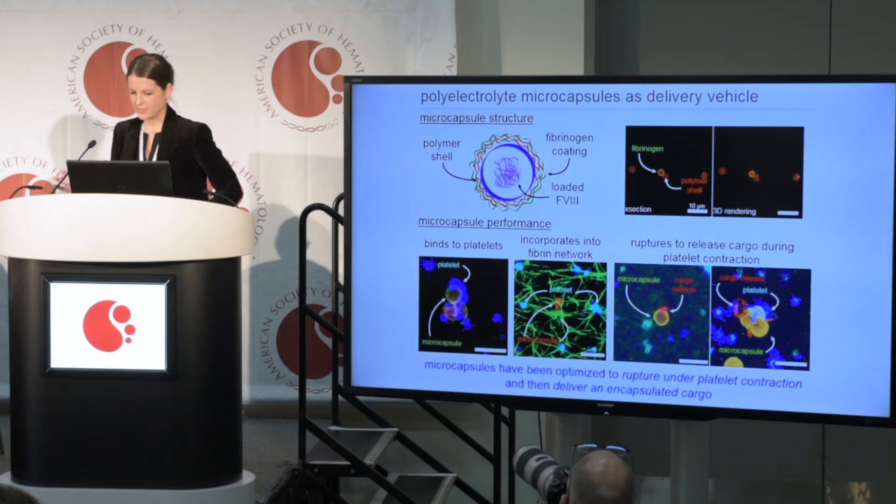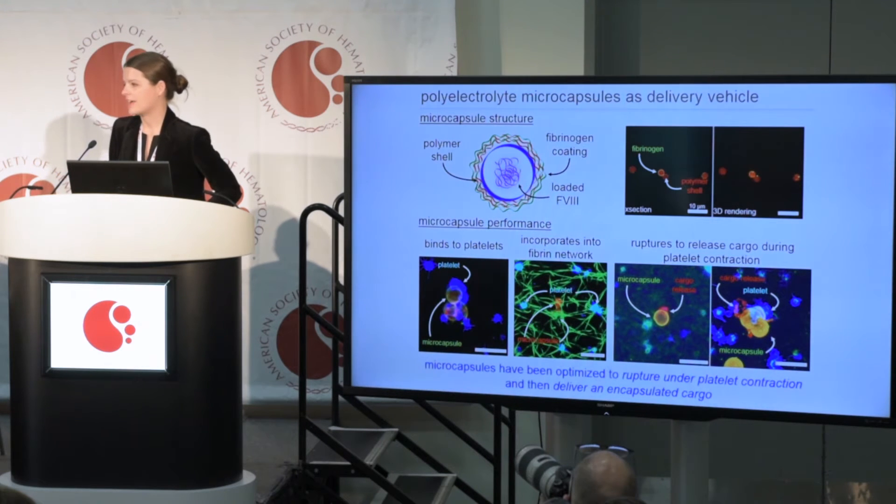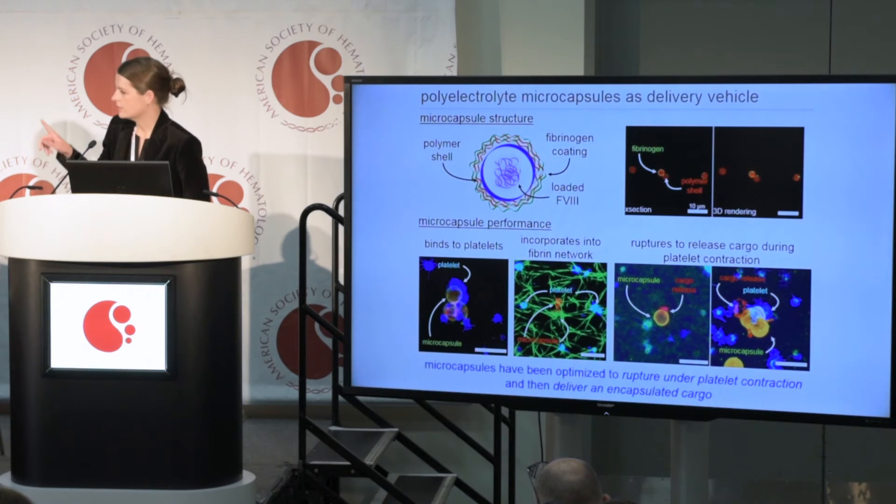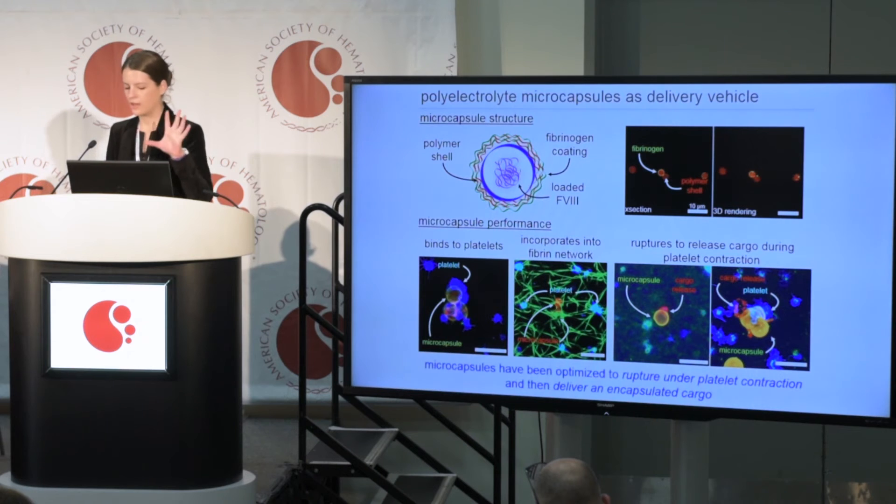The first steps in developing this system were to confirm that platelets actually bind to these microcapsules. You can see in the bottom left corner image that they do bind to the microcapsule. We then looked at static clot environments — specifically, can platelets actually break them open when contracting on the microcapsule? In the bottom three images, you can see the platelets in blue can actually break open the microcapsule when contracting on it and deliver a drug, shown here labeled in red popping out of the microcapsule.